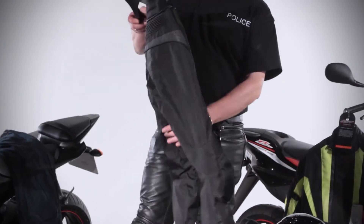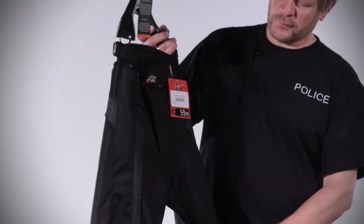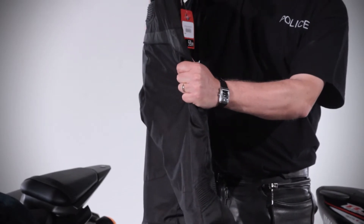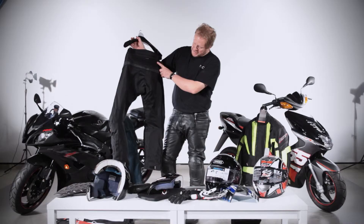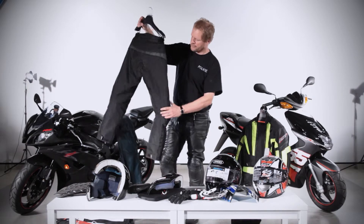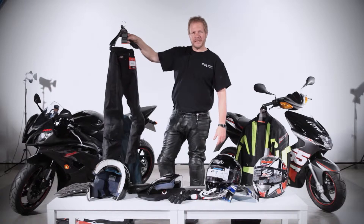£60 will buy you these. Gore-Tex, waterproof, windproof, armor at the knee, pockets in the hip for armor, elasticated waist, zip so you can attach it to your jacket, adjustable at the leg so you can fasten it around your shoes or boots. £60, not much money — it gives you a lot of protection.